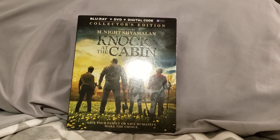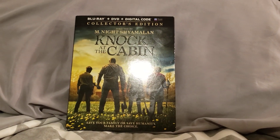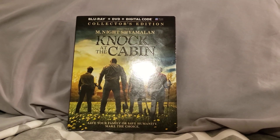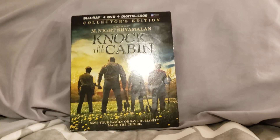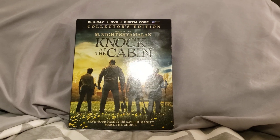I thought this was a really good movie. I saw this in theaters and I thought it was really good — it wasn't scary at all. But it says save your family or save humanity, make the choice. I thought this movie was really good in theaters.